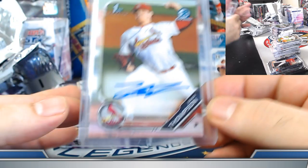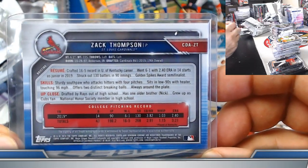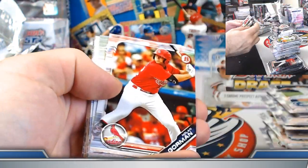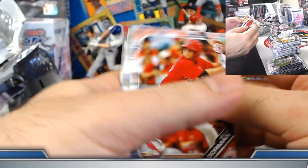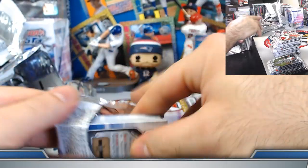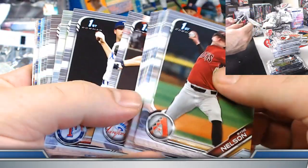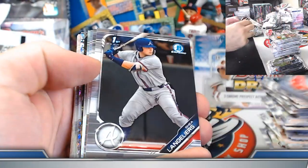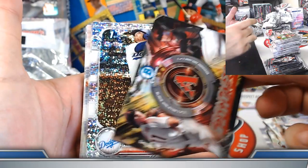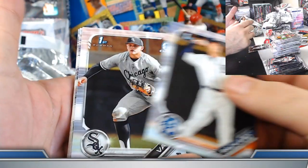Number three should be a numbered auto coming up. Cardinals on the board. They go like a pitcher's box then a hitter's box — let's see if the third auto is a pitcher. Langoliers, Sexto, and George Kirby refractors. Sparkle refractor — Brandon Lewis, LA Dodgers on the board.